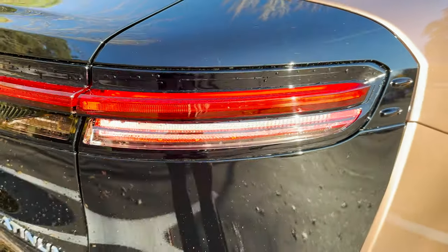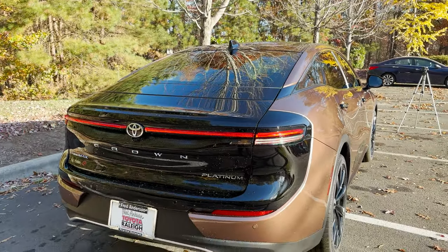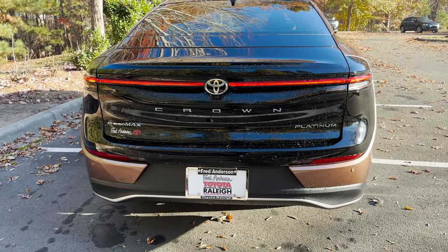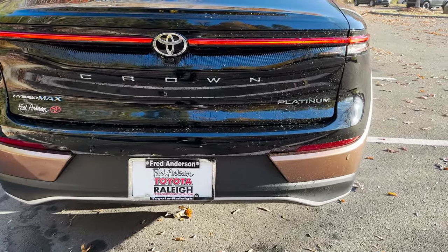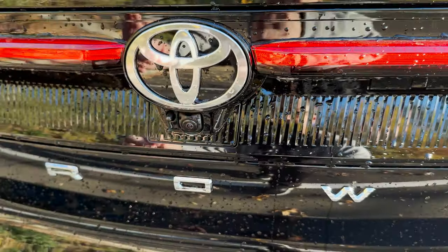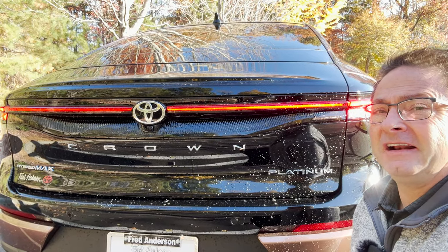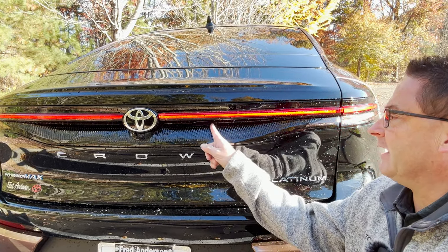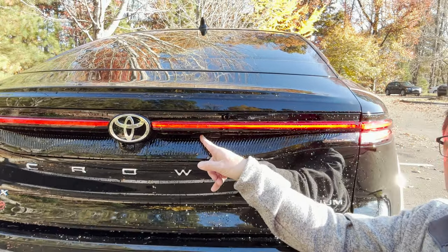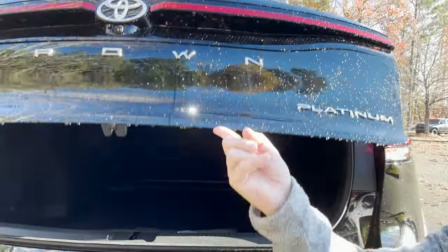Turn signal indicators are here. This one has the two-tone paint, so you'll see gloss black on the hood and gloss black on the back with lots of accents. It has backup parking sensors, backup camera, and a camera washer. The hidden trunk release is between the W and the N — just pop that and up she goes.